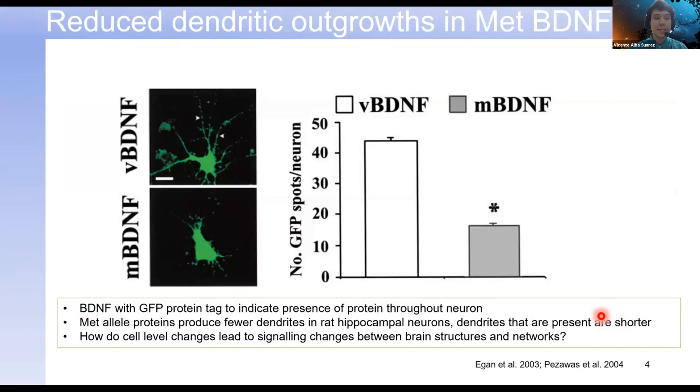At the cellular level, we can compare VAL-BDNF and MET-BDNF, specifically looking at the number of dendrites and their length. At a cell that expresses MET-BDNF, the dendrites are shorter and fewer in number in comparison to a cell expressing VAL-BDNF.